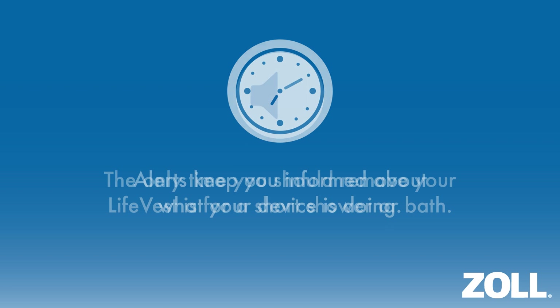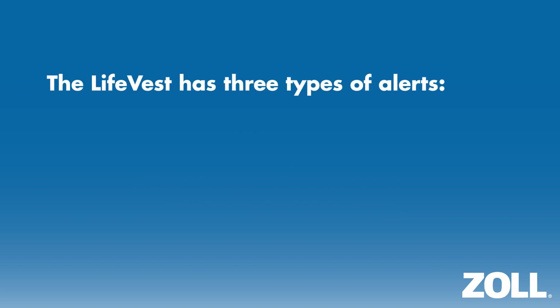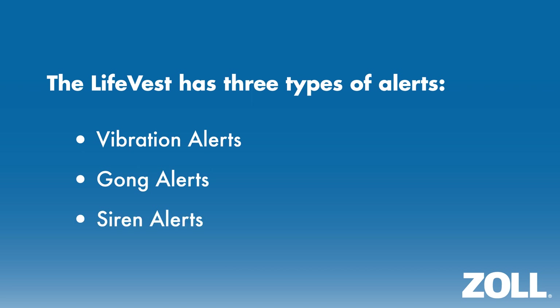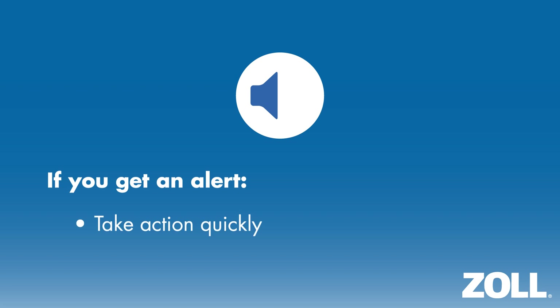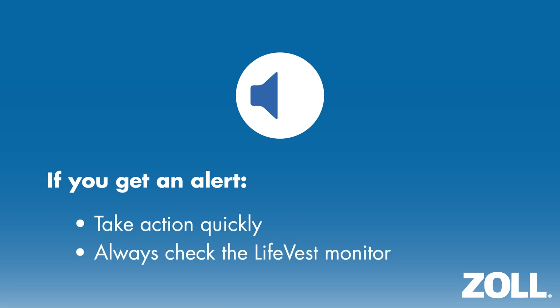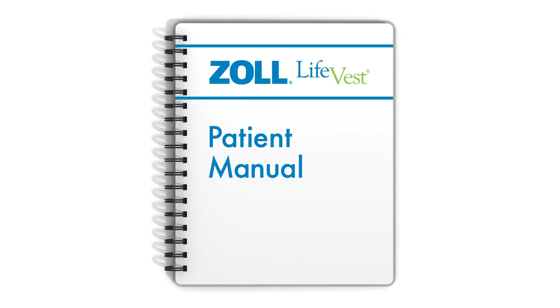One of the key features of the LifeVest is the alerts and voice prompts that keep you informed about what the device is doing. The LifeVest has three types of alerts: vibration alerts, gong alerts, and siren alerts, which inform you of different situations. The alerts are all part of the normal functioning of the device and let you know that the LifeVest is working to protect you. If you get an alert, you should take action quickly by checking the LifeVest monitor to see what action is required. For vibration and siren alerts, you should quickly press the response buttons. For more information on LifeVest alerts and directions on how to respond, review the chapter entitled Responding to LifeVest Alerts or check your patient manual.